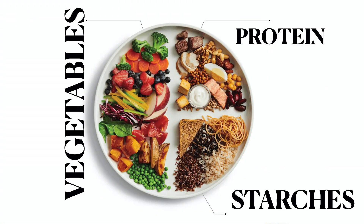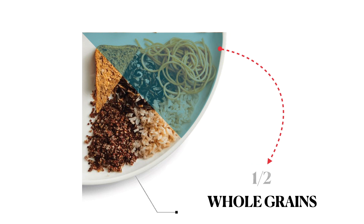So to summarise: half plate non-starchy veggies, one-fourth plate protein, one-fourth plate grain or starchy vegetables. And make sure that most of your grains are whole grains and that you're eating most of your fruits and vegetables whole, which means with the skin intact, which will ensure that you're getting all these other nutrients that you need to help manage your PCOS smoothly.